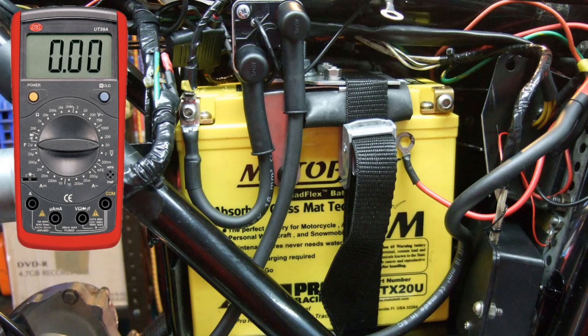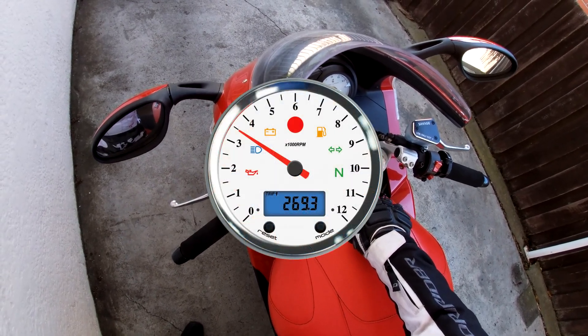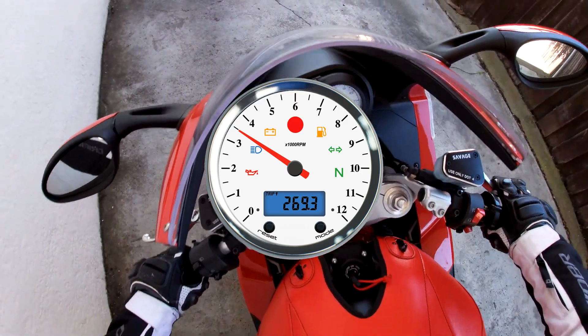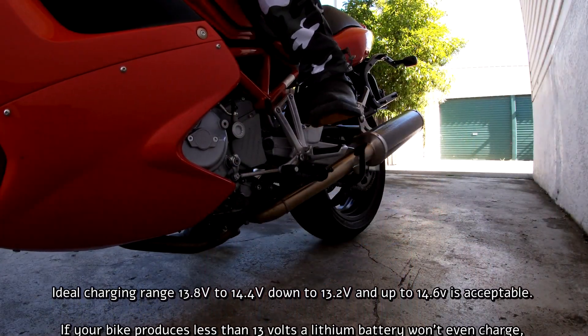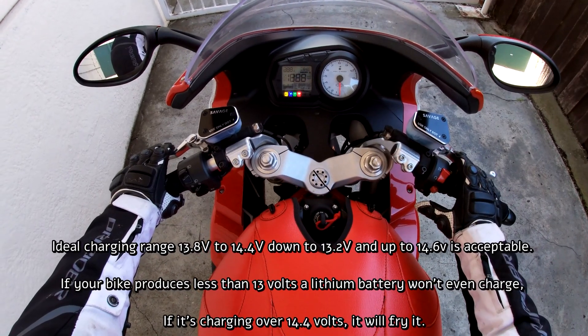Multimeters may look a little bit intimidating, but testing your bike's voltage is very simple. To test your bike's charging voltage, set the multimeter to 20V DC, then connect it to the positive and negative terminals of the battery. Start the engine and rev it to about three or four thousand RPM — the multimeter will indicate the voltage being put out by your alternator. An ideal charging range is between 13.8 and 14.4 volts, but down to 13.2 volts and up to 14.6 volts is acceptable.